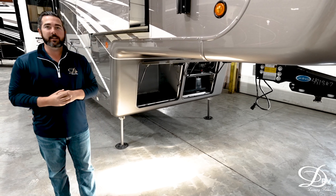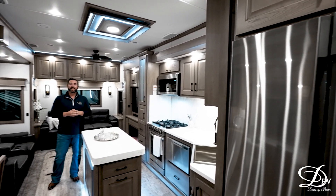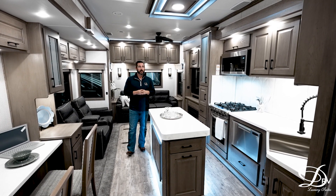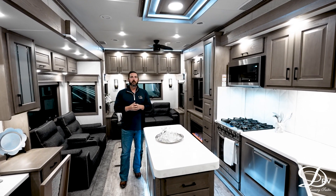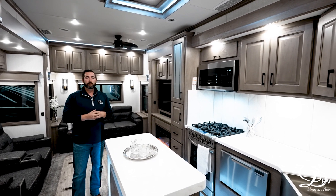I'd like to take you inside and show you some of the new features. Now that we're inside this unit, this is our brand new chai hickory wood, which is replacing the hazelnut. As you can see, it is a beautiful, elegant color — kind of our medium tone, not the white wood or the dark wood, but that equilibrium between the two.